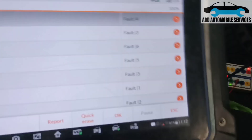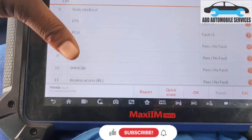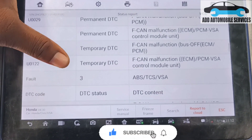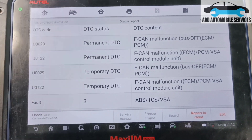I was called to diagnose this vehicle. This is a Honda Civic 2015. Check the report — it was reporting an F-CAN issue with the ABS unit.